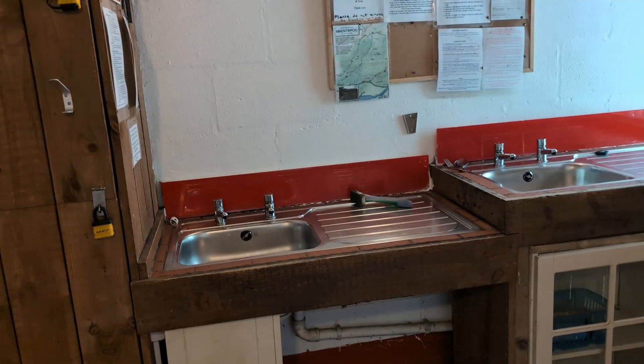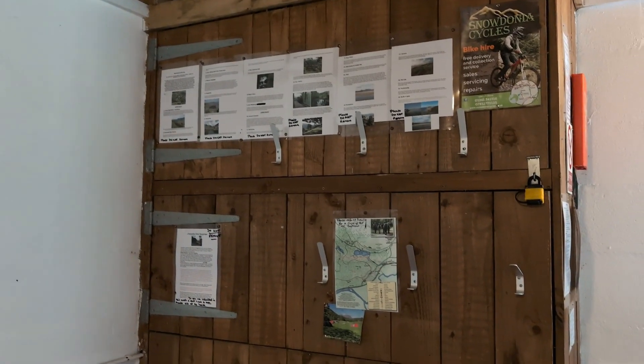There's hair drying available, and this is where you do your washing up. I've been well impressed so far.